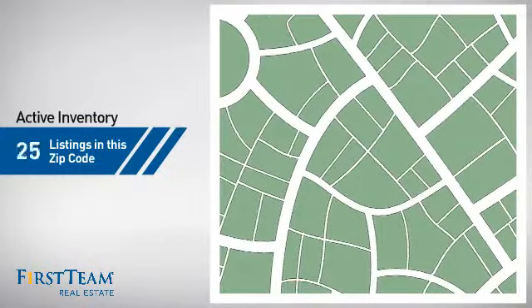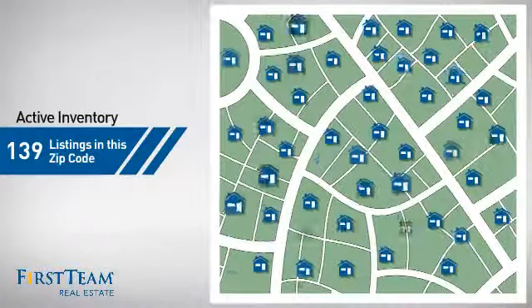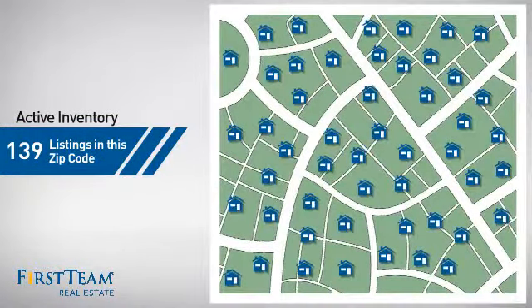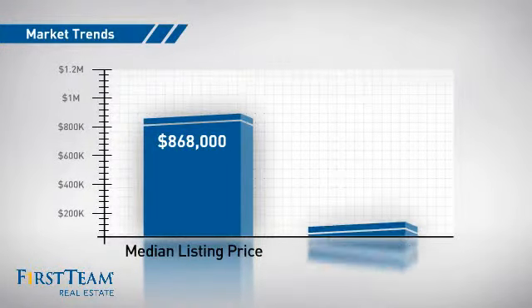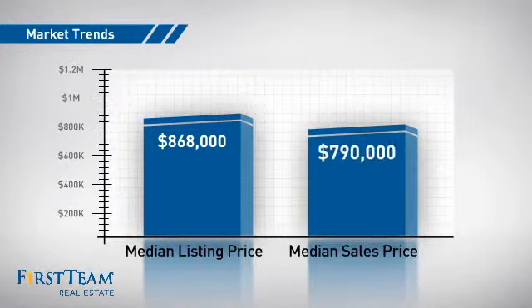Wondering how it stacks up against the competition? There are now just under 140 homes on the market within this zip code, with a median list price of just under $900,000 and a median sale price of just under $800,000.